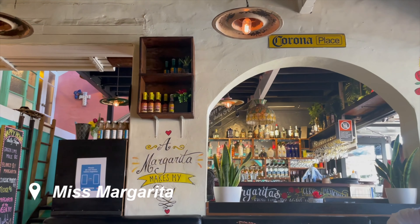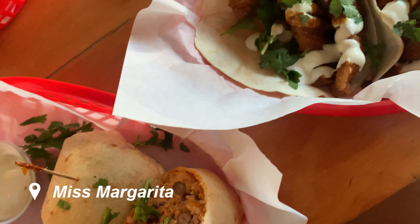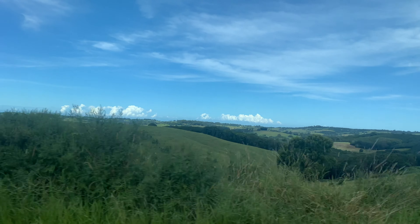For lunch we headed to Miss Margarita, which is a Mexican restaurant near the beach on the main street in Byron. I had a wonderful coconut margarita which was perfect for the warm weather, and we decided that after lunch we were going to skip the beach and head out to Bangalow for the markets.